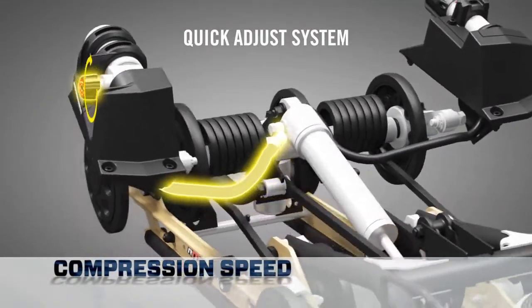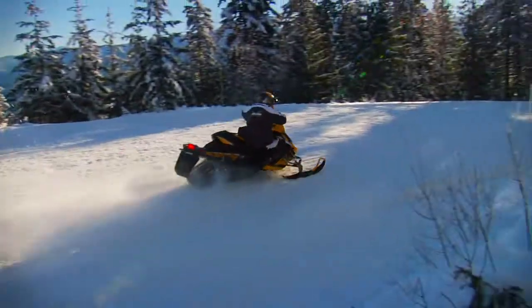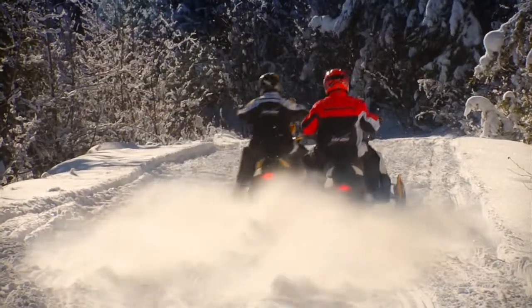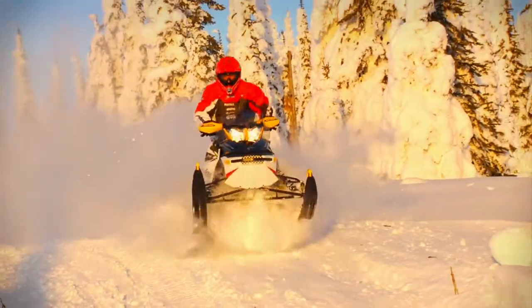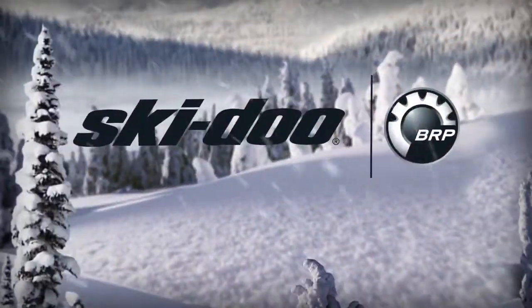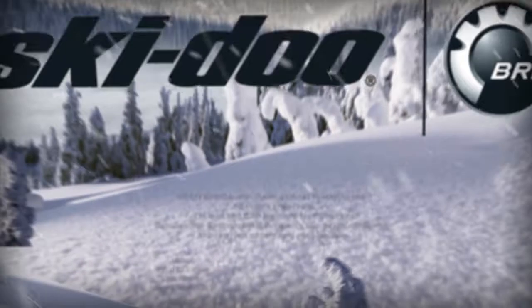The knob on the right alters the rear shock compression speed with just a twist. With the R-Motion, Ski-Doo sets a new benchmark in suspension capability, comfort and customization for the ultimate ride in any condition.